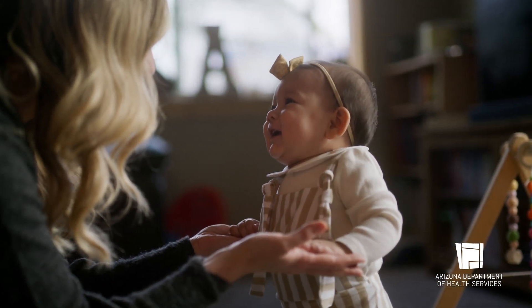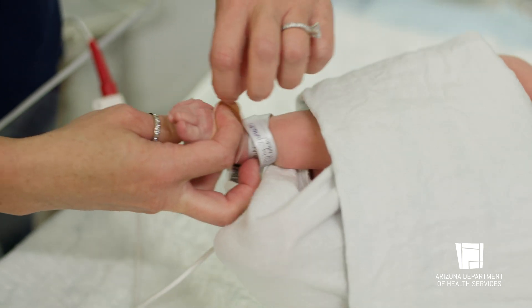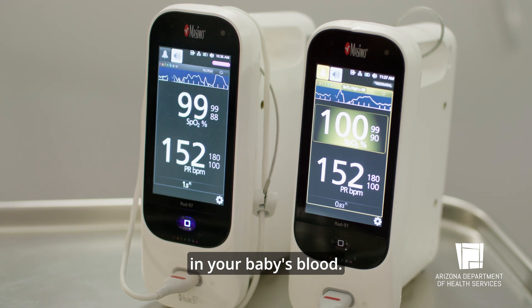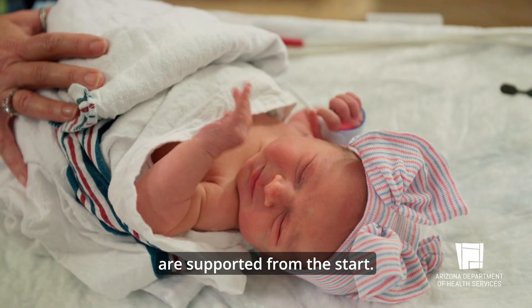Identifying potential hearing differences quickly can help you set your child on the best path early in life as they learn and develop. For the last test, we check your baby's heart using a gentle, non-invasive method called pulse oximetry. This test involves sensors placed on your baby's skin to measure the oxygen levels in your baby's blood. It helps find heart-related conditions, making sure your baby's heart and health are supported from the start.